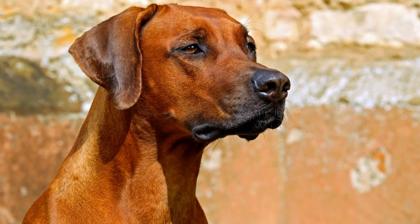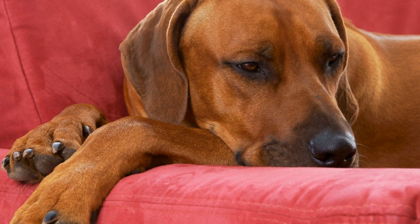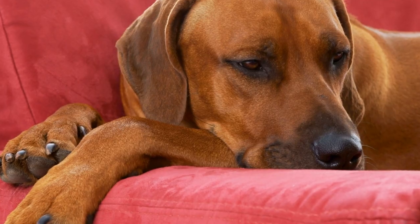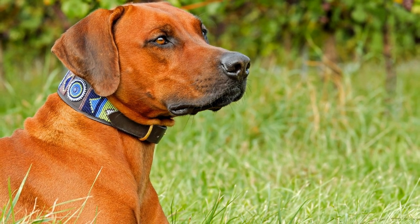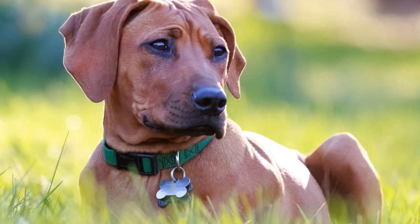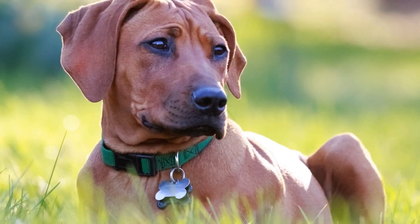The breed's most striking feature is its unique ridge of hair along its back, which grows in the opposite direction of the rest of its coat. The Ridgeback has a strong and muscular build, with a deep chest and a level top line. They have a short, dense coat that comes in various shades of wheat, ranging from light to red-brown.